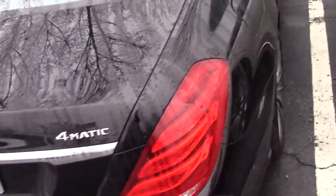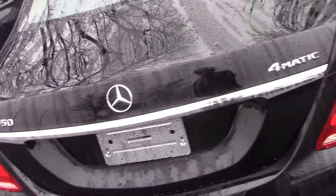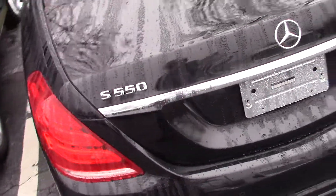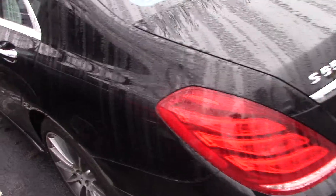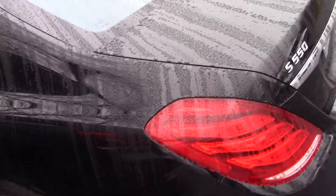This has all the toys. It has Distronic, which is the radar cruise control. It has lane keeping assist. Obviously it has parking — park assist.